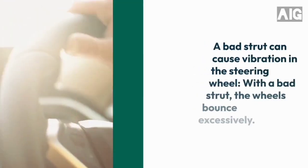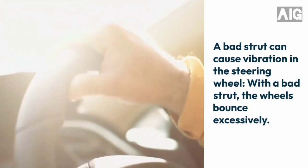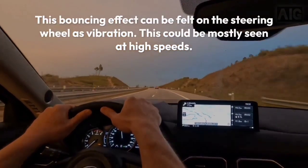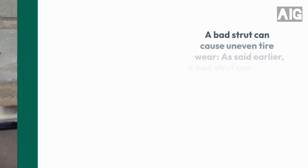5. A bad strut can cause vibration in the steering wheel. With a bad strut, the wheels bounce excessively. This bouncing effect can be felt on the steering wheel as vibration. This could be mostly seen at high speeds.